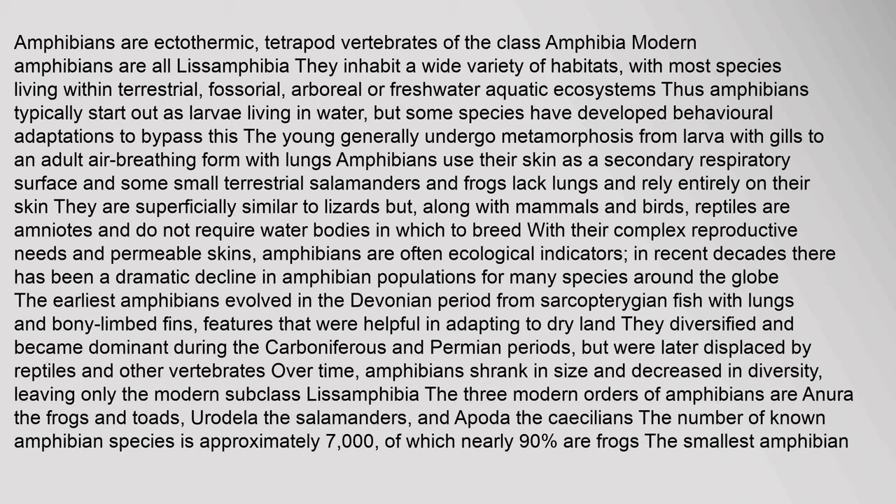Amphibians use their skin as a secondary respiratory surface, and some small terrestrial salamanders and frogs lack lungs and rely entirely on their skin. They are superficially similar to lizards, but along with mammals and birds, reptiles are amniotes and do not require water bodies in which to breed. With their complex reproductive needs and permeable skins, amphibians are often ecological indicators. In recent decades there has been a dramatic decline in amphibian populations for many species around the globe.